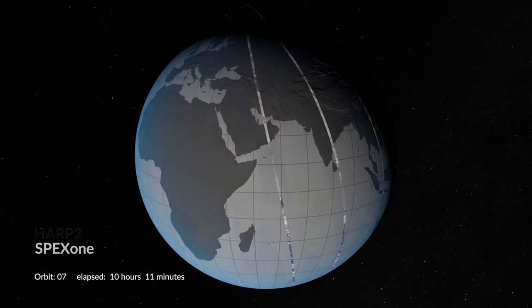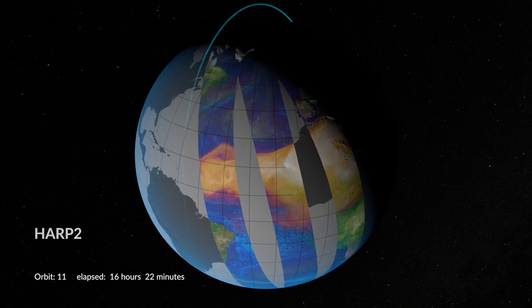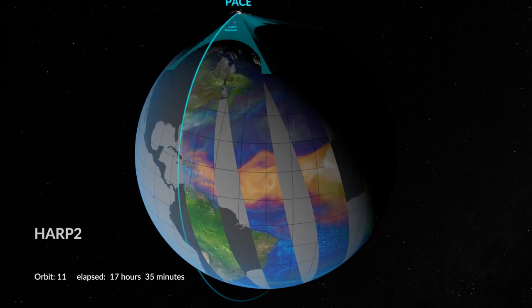So by those two polarimeters keeping their eyes on our home planet all of the time, because they're making measurements on global scales, we'll have a much better sense of general evolving air quality on multiple local, regional, and global scales.